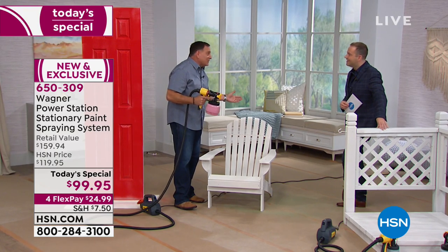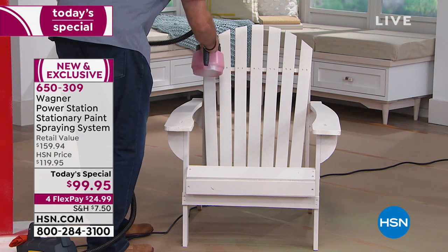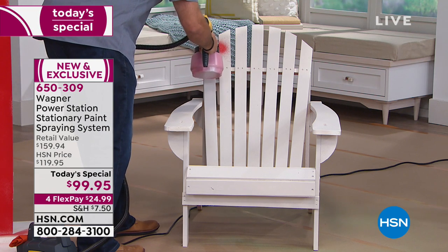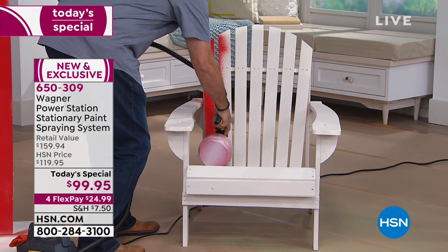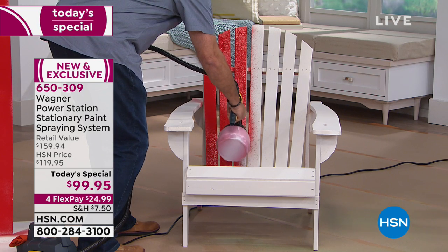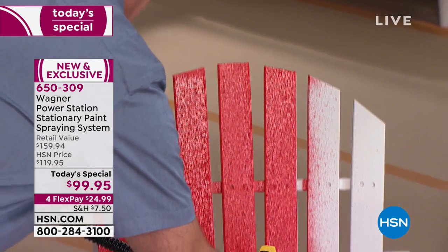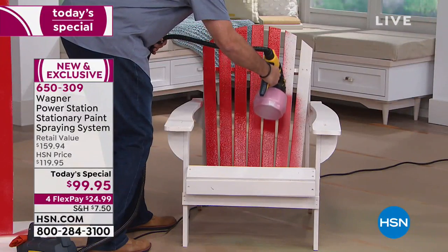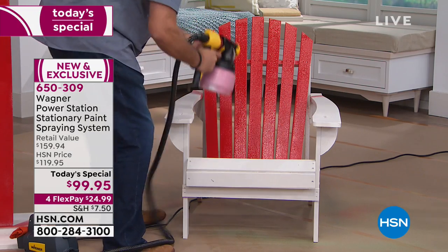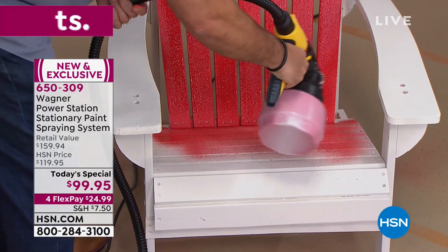Let's do an Adirondack chair. Maybe you're getting into the time of year to break out the furniture for the backyard — it's got to look fresh. We're going to use that same red paint, set up to go vertical. Now watch how fast we can go here. I've painted a lot of Adirondack chairs in my day — every summer I used to do it with a brush and a roller and it took forever. Now let's hit the seat down here and I'm going to change the angle — just go back and forth. Really, really simple.